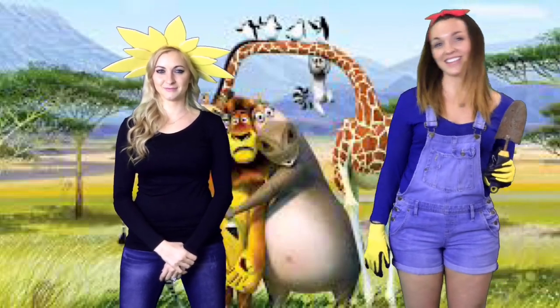Hello class! Today we're going to learn about the basic needs of living things. Just like we need things to live — like shelter, food, and water — other living organisms have needs too. Do you guys know or want to learn about living organisms?